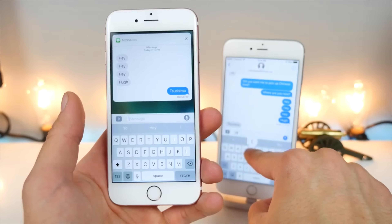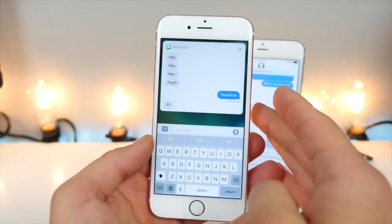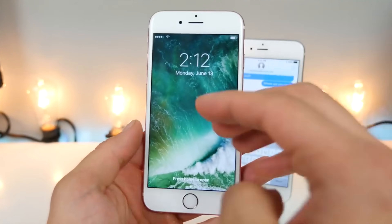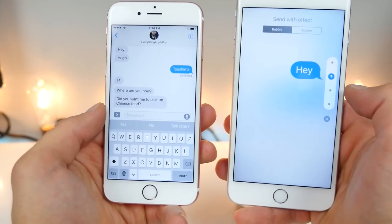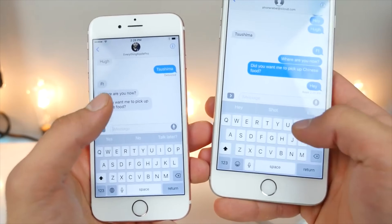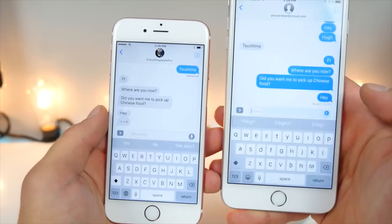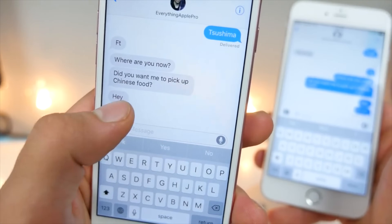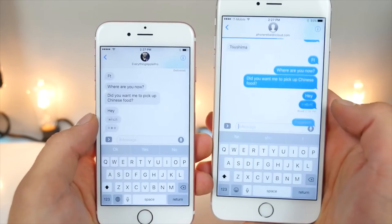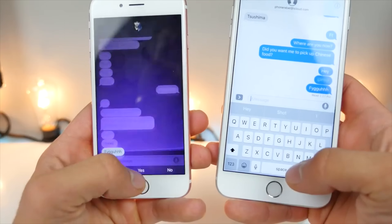Quick reply is smarter now. Instead of just sending one message, you can hold an entire conversation in the thread right there with scrolling — like a light version of Messages without needing to open it. There's a bunch of new effects you can send: a loud effect, a slam effect. There's even a cool one called Invisible Ink — when someone gets a message, you can slide it away and reveal the text. You can even send backgrounds with your messages for different occasions — there's a happy birthday one, a laser one.